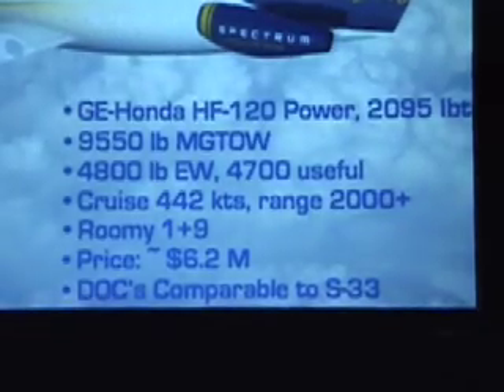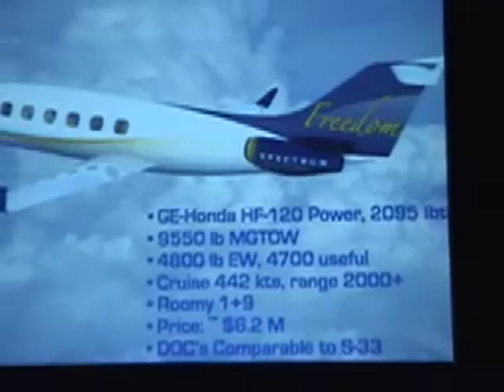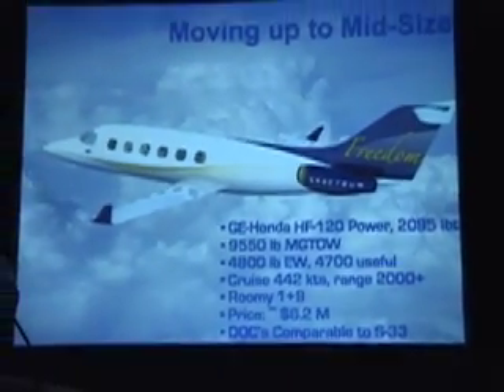In other words, Linden Blue's dream of freedom could, within two years, usher in a new reality for business jets. We'll keep watch.